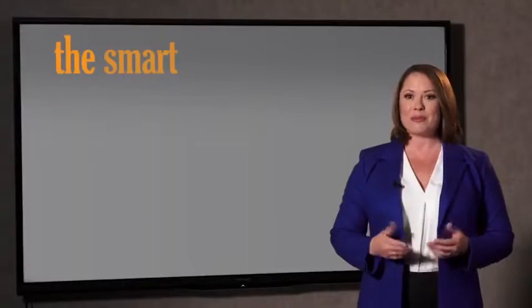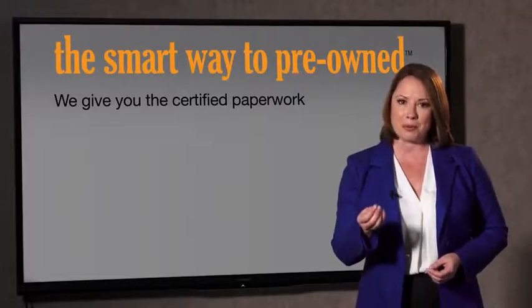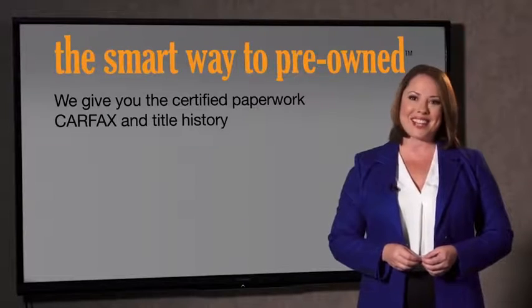All of our pre-owned vehicles go through at least a rigorous 150-point inspection, checking more than just brakes and tires. The best thing I like about Smart Way pre-owned, besides the great price I got, is that I know I bought a good car. Why should you worry if the odometer's been rolled back or you're the victim of a salvaged or rebuilt vehicle, or worse, a washed title? We give you the certified paperwork, along with the CarFax and the title history.